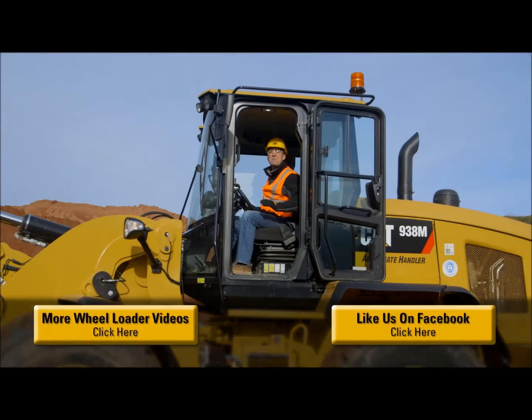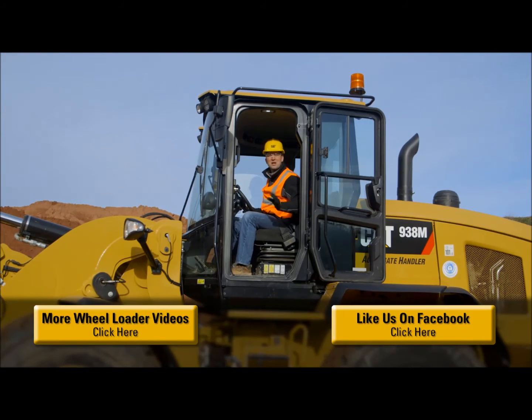The M-Series Small Wheelers have been packed with features to help you and your business be successful. For more information, please contact your CAT dealer. Now let's go to work.